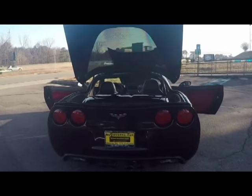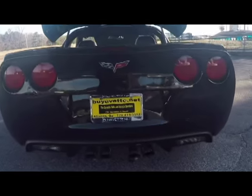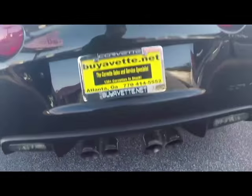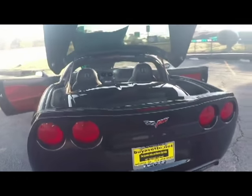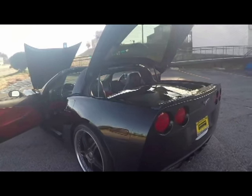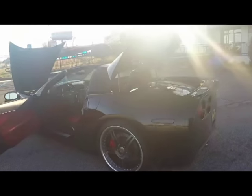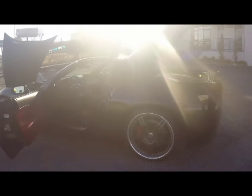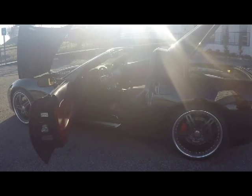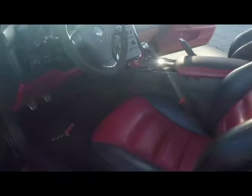Very rare interior combination. It also has a Corsa stainless steel performance cat-back exhaust system. I-Force wheels are part of the package. A little difficult to see here as the sun is glaring at me, but it's beautiful on the rear interior.